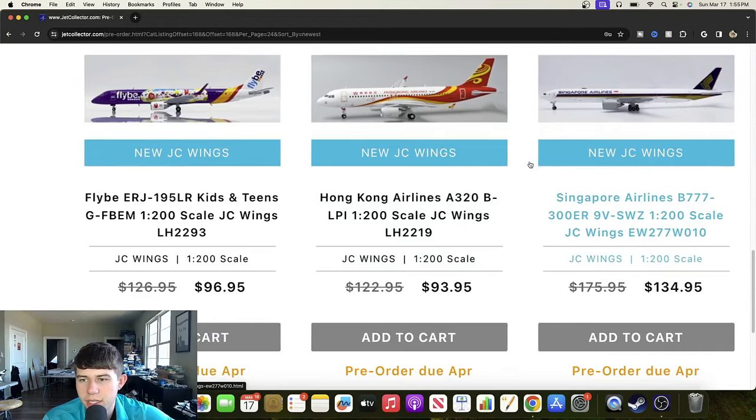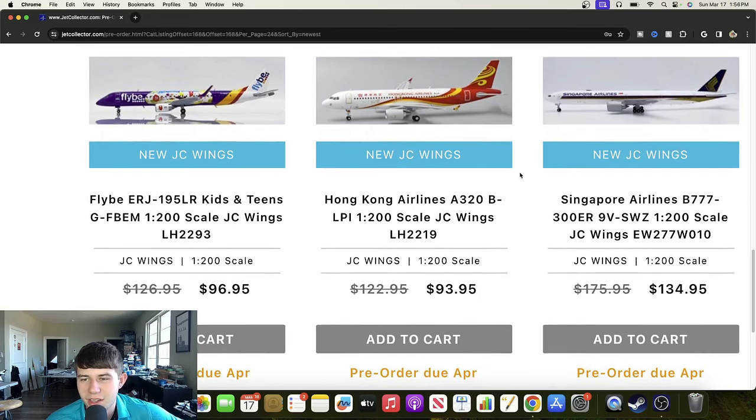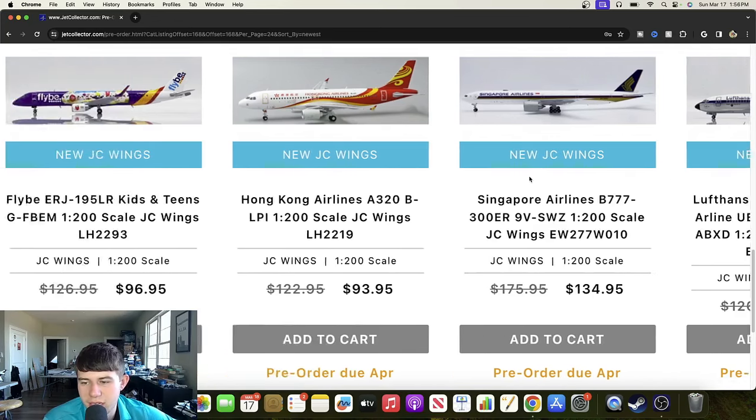We have a Singapore Airlines Boeing 777-300ER registered 9 Victor Sierra Whiskey Zulu — there's Singapore Airlines to represent them right there. Then we have a Utair Boeing 737-300 in the polished livery registered Delta Alpha Bravo X-Ray Delta — a beautiful looking aircraft, that one looks really good too.